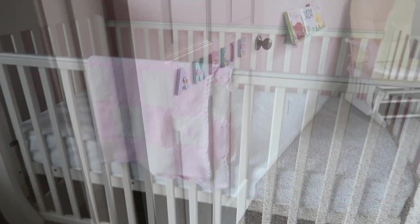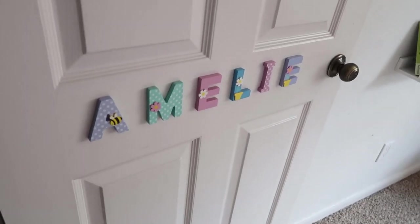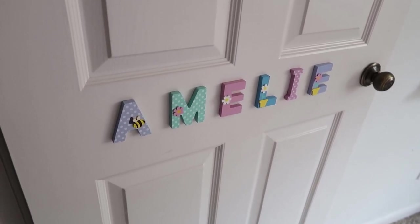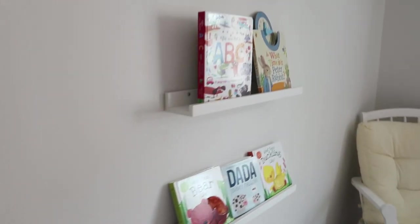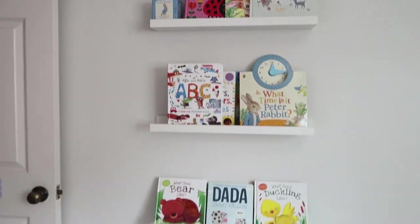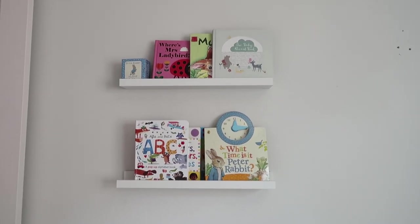As you come in the door we've got her name on the door - this was actually a gift from Asha's mum. There's one on Rosie's door as well. I don't know where she got them from but I'll try to find out and leave a link below. Then we've got some bookshelves - these were left here by the previous owners. I really liked them, they're just super simple IKEA ones, and they have all her little books on there.